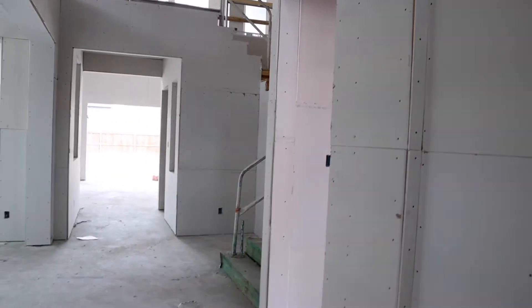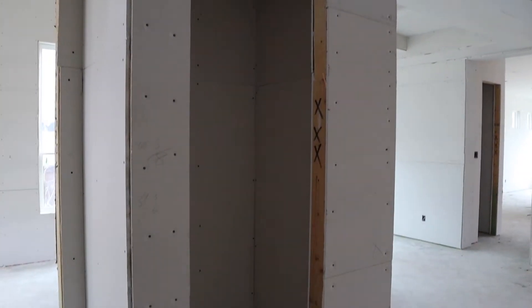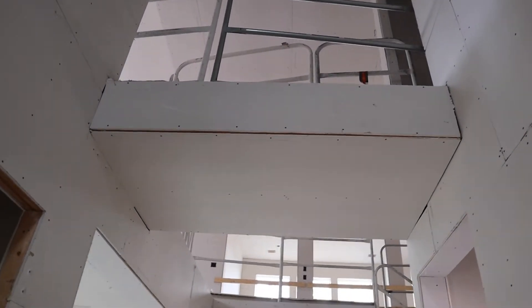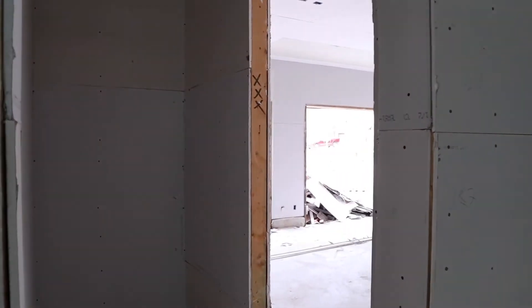Back out into the entry is a coat closet. Here is that first bridge. And then to the right is going to be our mudroom to the garage.